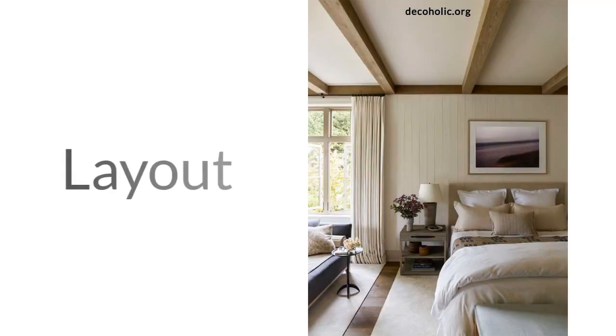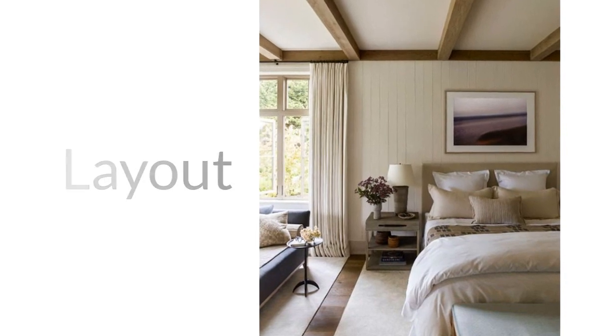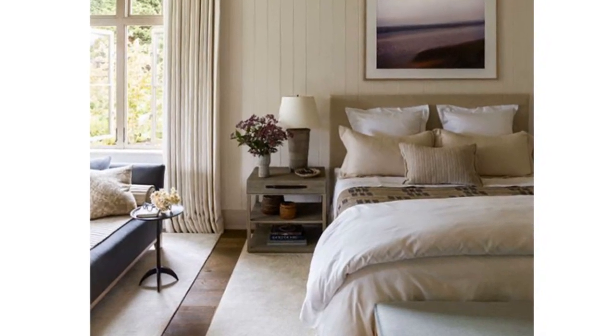Let's talk about the layout of the bedroom. The layout of a bedroom can greatly impact the functionality, comfort, and overall aesthetics of the space. Here are some general guidelines to keep in mind when thinking about the bedroom layout.